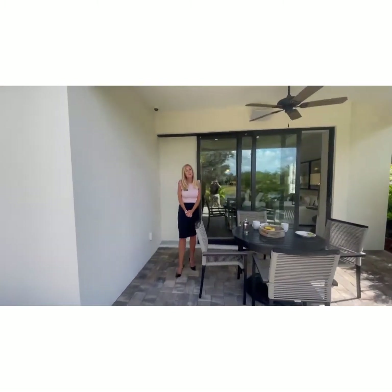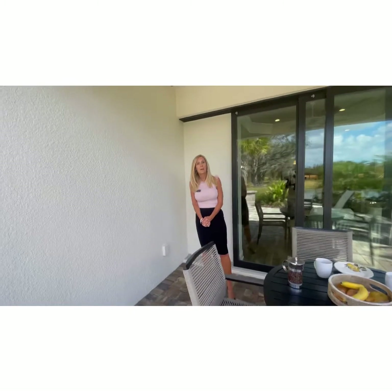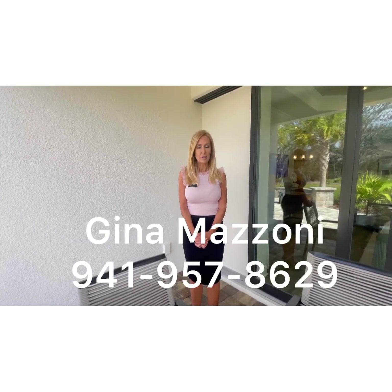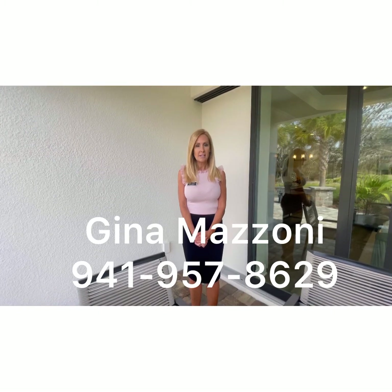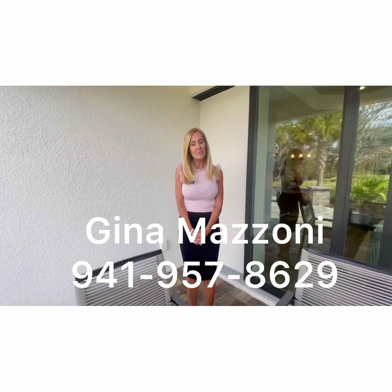I hope you enjoyed the tour of this beautiful home. Again, this is a really reasonably priced home in a wonderful community of Lakewood Ranch, with lots of things still being built in this community. If you have questions at all about this community, the Lakewood Ranch area, or this particular home, just let me know — I'd be happy to help. My name is Gina Mazzoni with Better Homes and Gardens, Ashley Properties, and my number is 941-957-8629. Thanks so much, everyone — have a great day.